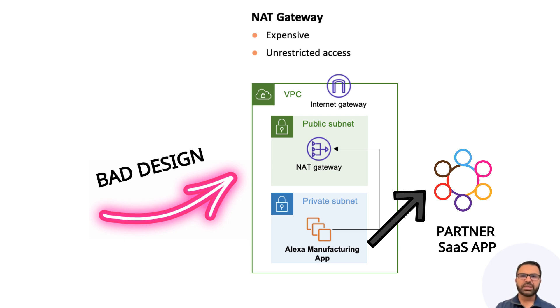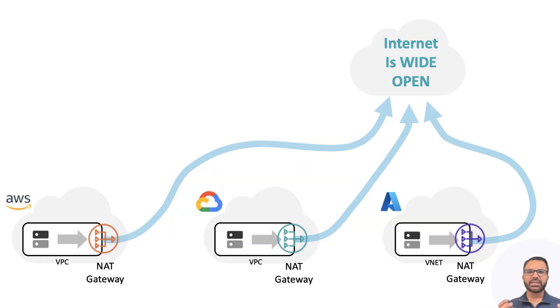With CSP NAT Gateway, the internet is wide open for data exfiltration, ransomware, and malware attacks. CSP NAT gateways are expensive too. You pay 24/7 even if you don't use it, plus you pay per-gigabit charges. It is impossible to predict or budget for NAT Gateway costs up front.